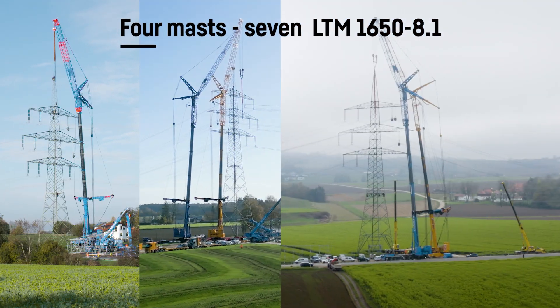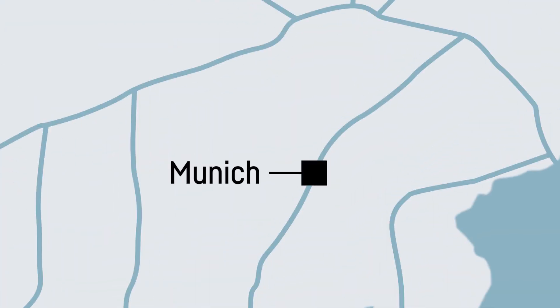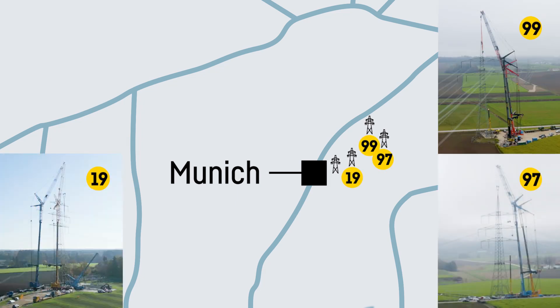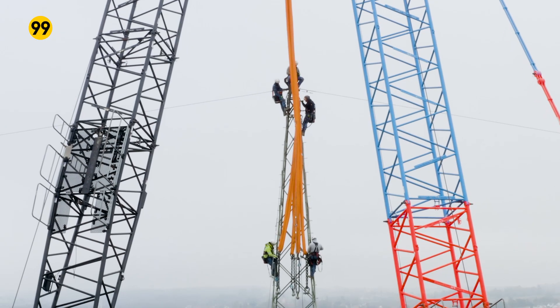7 large Liebherr LTM 1650-8.1 mobile cranes complete a remarkable mission in southern Germany, lifting four large masts for an existing high-voltage power line simultaneously in order to increase the distance between the lines and the ground. At the same time, the capacity of the power line is to be expanded.